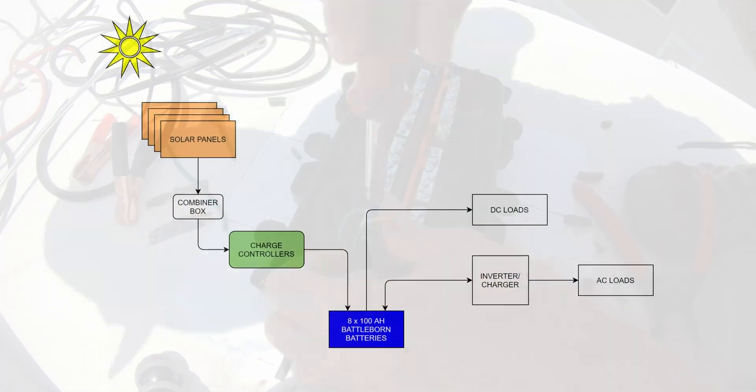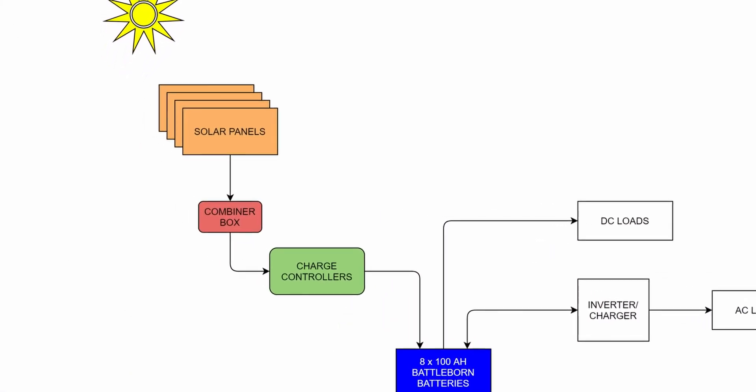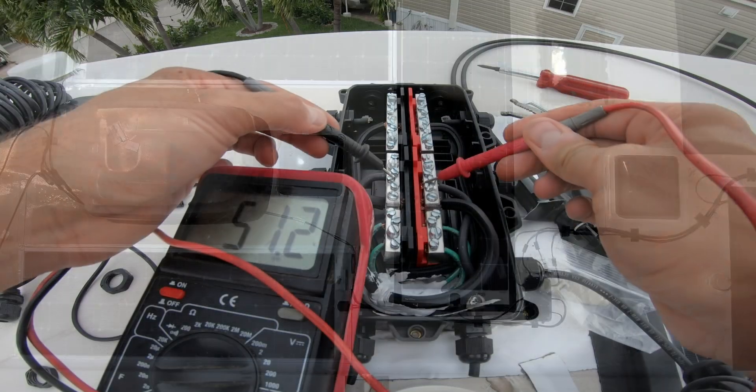The combiner box is mounted on the roof and allows solar panels to be connected in parallel within it. These panels are wired in a series-parallel configuration, and our voltage coming off the panels is around 50 volts.